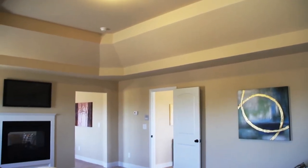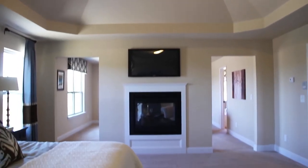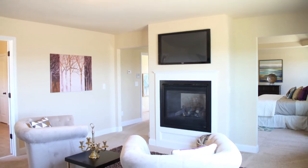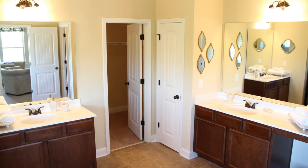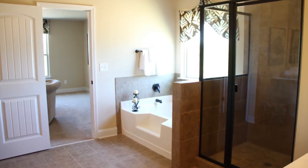Each home has large spacious bedrooms with vaulted ceilings. Many of the plans feature master bedrooms with sitting rooms and fireplaces. The master bath features his and hers sinks, available tile showers, and very roomy closets.